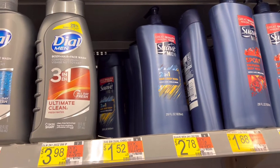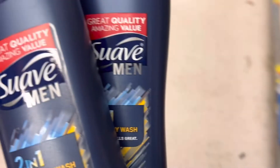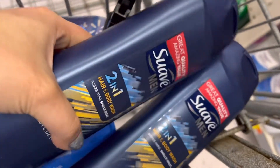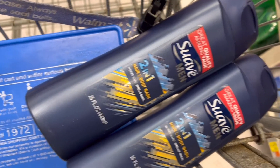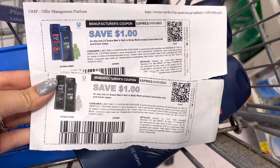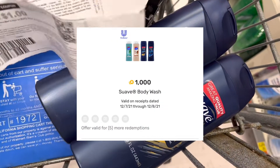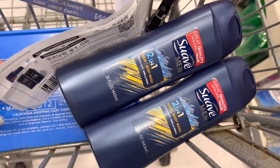The first item I'll pick up is the Suave 2-in-1 body wash. It's a dollar and 52 cents. I grabbed two, bringing my total to three dollars and four cents. I'm going to use two printable coupons for a dollar off that I got from the Unilever mailing. That will lead me to pay a dollar and four cents out of pocket, and then I'll submit my receipt to Fetch for a thousand Fetch points back on each body wash. After everything, this will be a 96-cent moneymaker purchase.